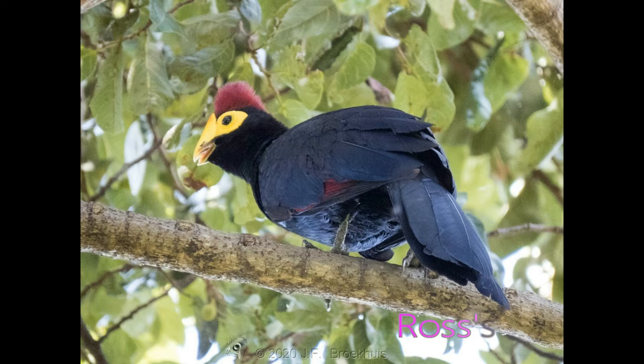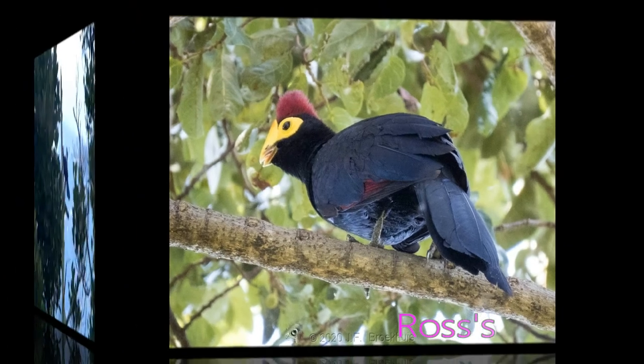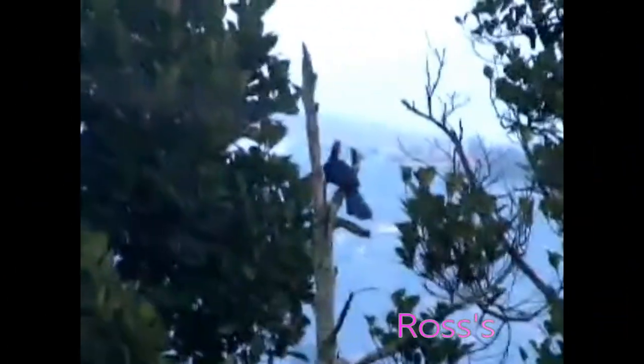Turacos are the only birds known to possess true red and green color. When you look at most birds, the color you are seeing is a reflection produced by the feather structure. The turaco's red pigment and green pigment both contain copper. In fact, if you stirred a glass of water with a red turaco feather, the water would turn pink.